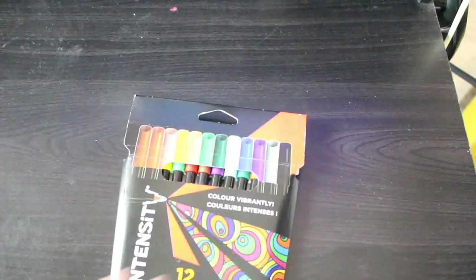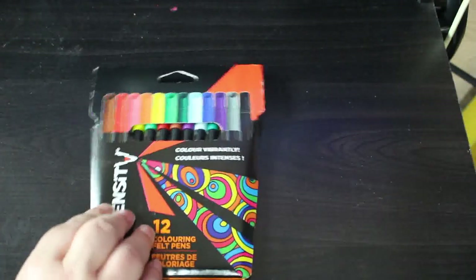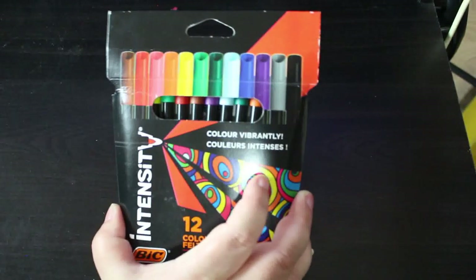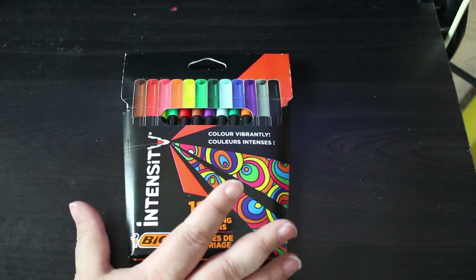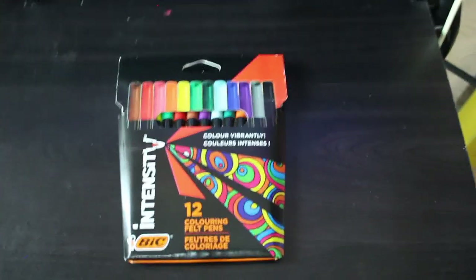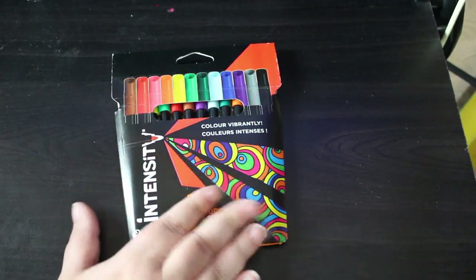I went into Tesco and they had the Bic Intensity felt pens in a 12-pack, so I thought they're three quid, I'll get them. The 24-set on Amazon is a tenner, so three quid for 12 is not bad. They're very nice — they'll be alright for doing mandalas and patterns where you don't want to use all your alcohol markers. For three quid you can't go wrong.